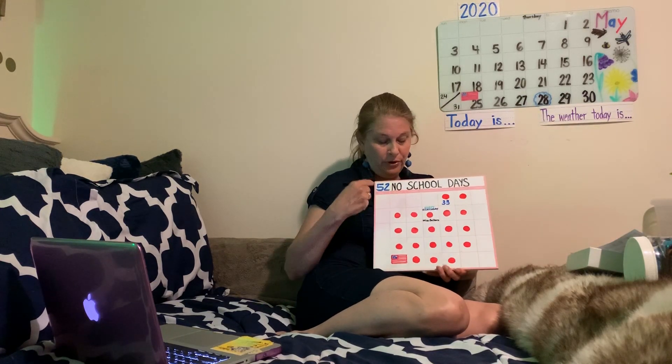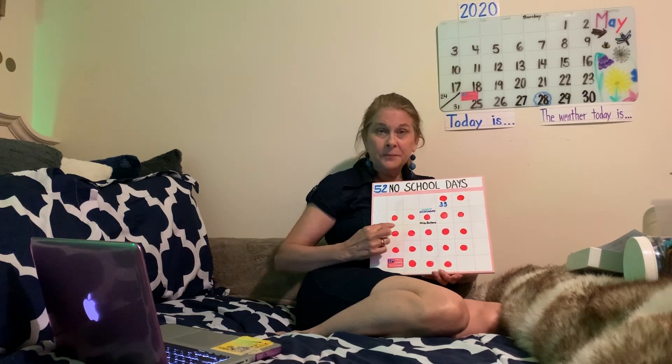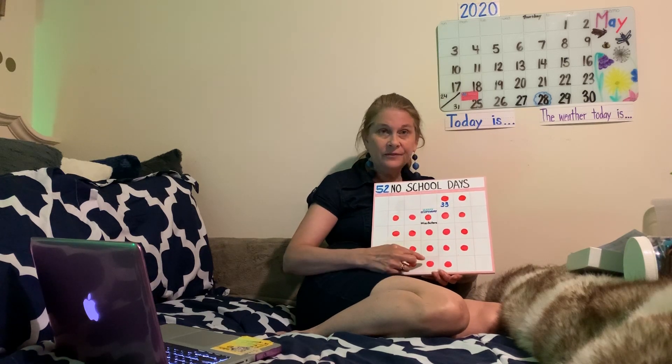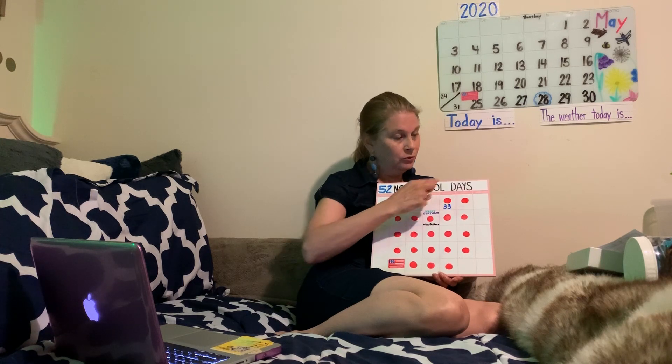Here we go with some more counting. You know that we always count on from 33. That's right. 34, 35, 36, 37, 38, 39, 40, 41, 42, 43, 44, 45, 46, 47, 48, 49, 50, 51, 52. That's how you write that — 52 no school days.